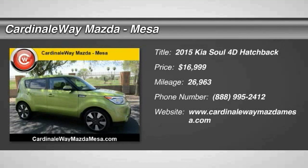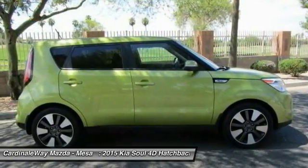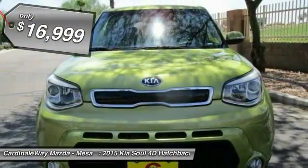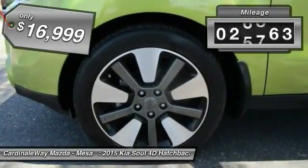The 2015 Soul is quick and ready with its innovative catchy style, a sharp, roomy and well-fitted cabin, and a comprehensive list of safety and fun features, and is priced below $20,000. This vehicle has less than 30,000 miles.